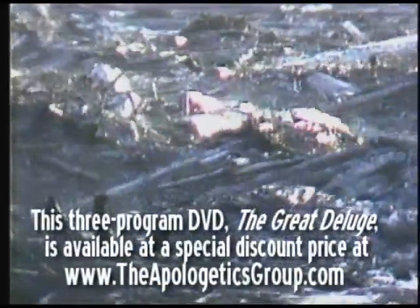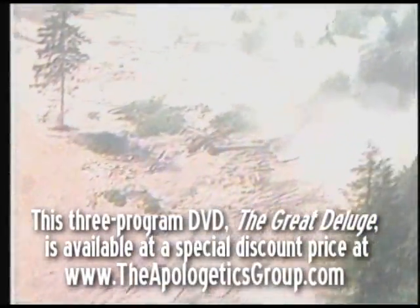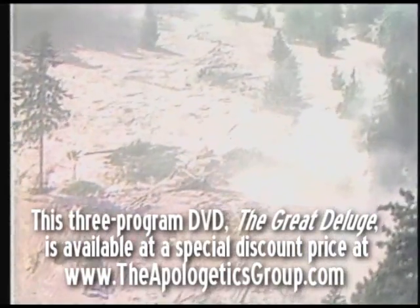Violent mudflows ripped the sides of the volcano and carved out deep canyons as geologists watched in amazement.